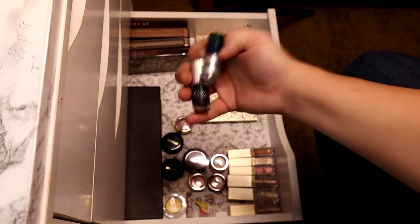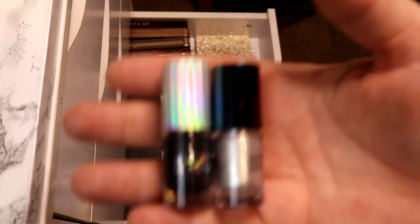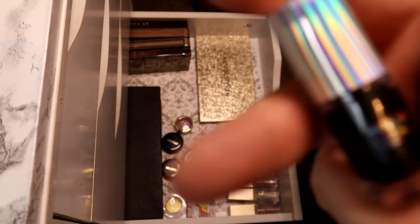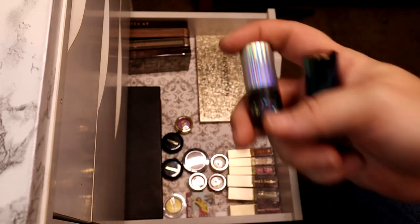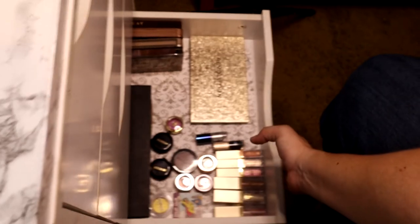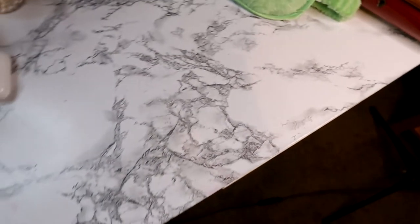I also have two Natasha Denona liquid eyeshadows that came as a duo — they look so crazy when swatched. I haven't actually used these on my eyes because they seem a little watery and I'm afraid to use them without testing first. This isn't a drawer I typically open anymore. That is it for my drawers — sorry for the cords. I'm going to quickly show you guys the top of my vanity. Keep in mind it's a mess because I was figuring out how to film all of this.